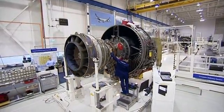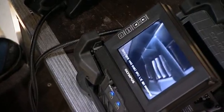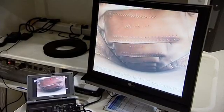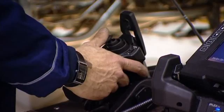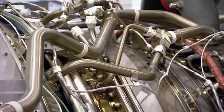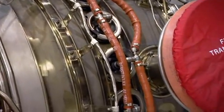Once every engine is built and tested, its last stop is the customer delivery centre, where it has to pass scrutiny by engine inspector Mike Riley. It's a huge responsibility — his will be the last eyes to see inside the engine before it takes to the sky. He's been at Rolls-Royce for five years. Before that, he was in the military as a helicopter technician on first-line maintenance, and it took him two years of applying before he could get in.